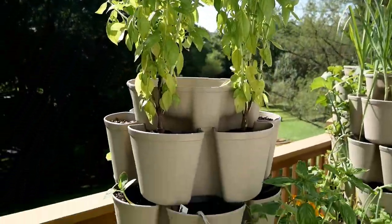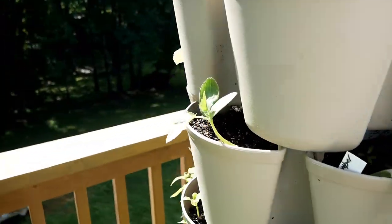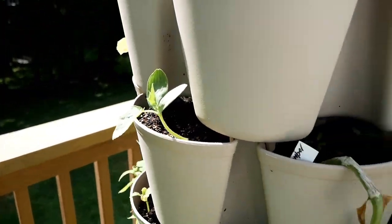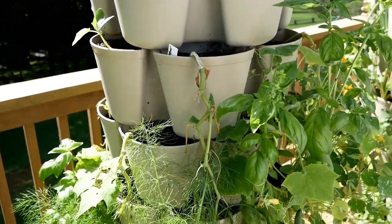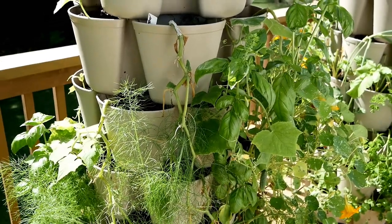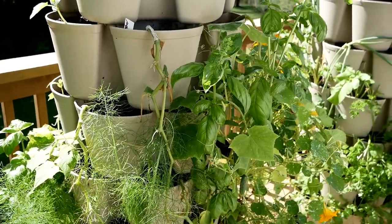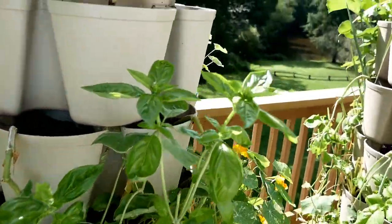Over here we have basil going to seed, and I have a lot more basil. I've planted more cucumbers — I originally planted some bush beans in a couple of the green stocks but they did not germinate; the seeds were old.